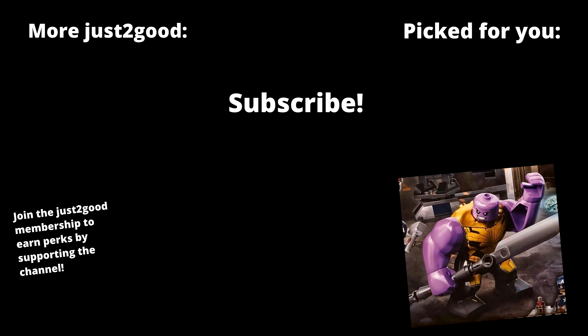Let me know what you guys think of these sets in the comments below. Subscribe for more LEGO Marvel content, and I'll see you guys later. Peace out, bye.